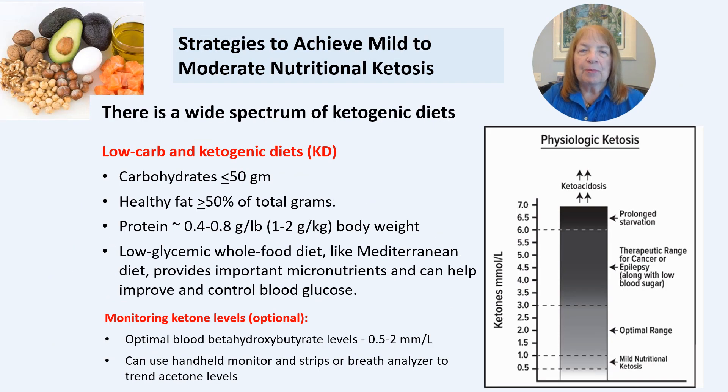Optimal blood beta-hydroxybutyrate levels of 0.5 to 2 millimoles, achieved through diet and other strategies, are many times lower than in diabetic ketoacidosis. There is a wide spectrum of ketogenic diets ranging from 0.5 to 5 millimoles or higher. Mild to moderate ketosis can be achieved by reducing carbohydrate intake to less than 50 grams per day and by consuming more than 50% of total carbohydrate, protein, and fat grams as fat.